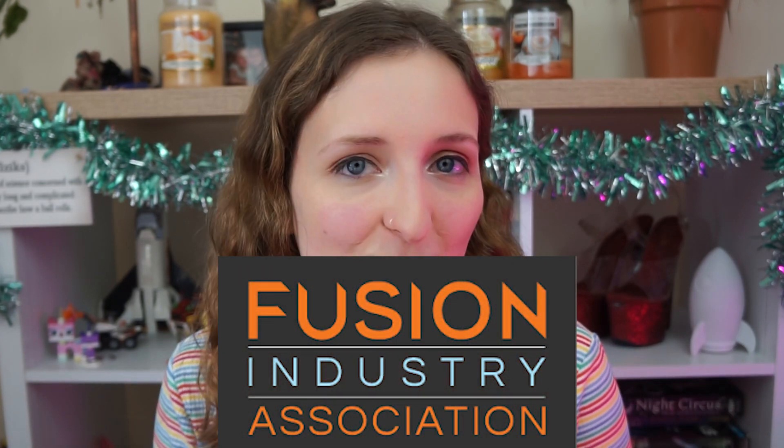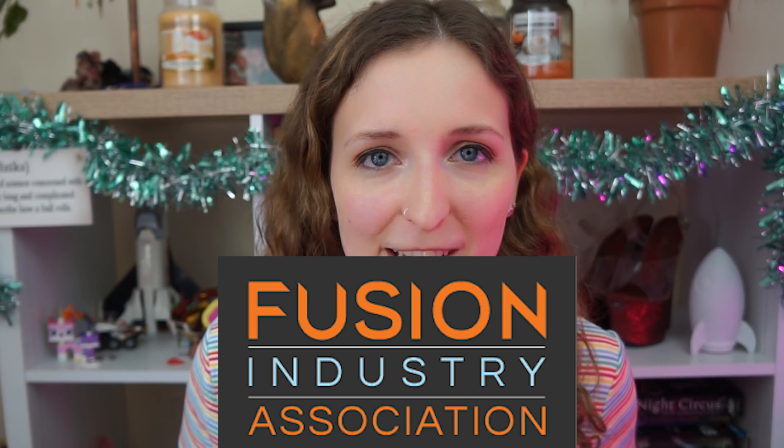Dr. Lowe also contributes to the Fusion Industry Association YouTube channel, which produces fortnightly videos on literally everything that is happening in fusion right now. I've included a link down below if that sounds interesting to you. I hope you enjoyed this video — if you did, please leave a like below and subscribe to the channel.